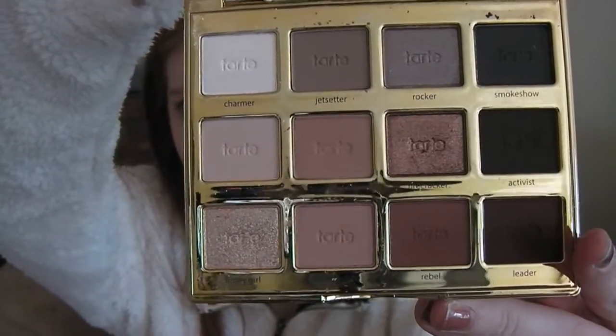The next thing that I got, that I am obsessed with and was not expecting to get whatsoever, is the Tartelette in Bloom palette. This is so pretty. I'll try and bring it out — the colors in this are like oh my gosh. I'm obsessed with this.